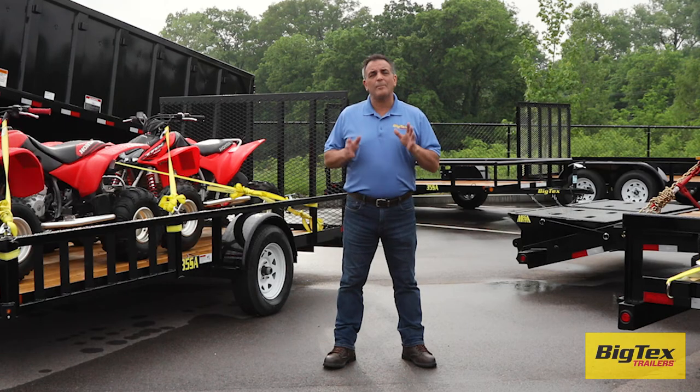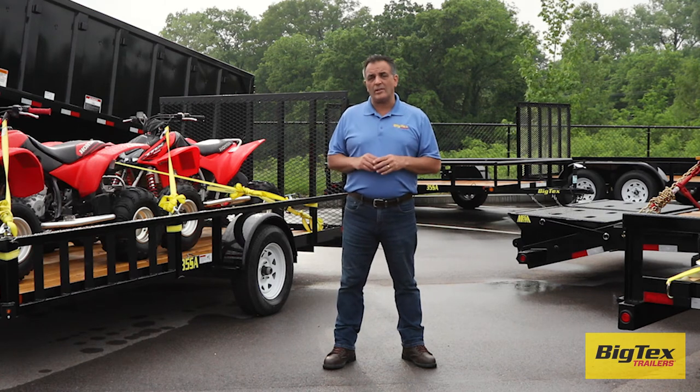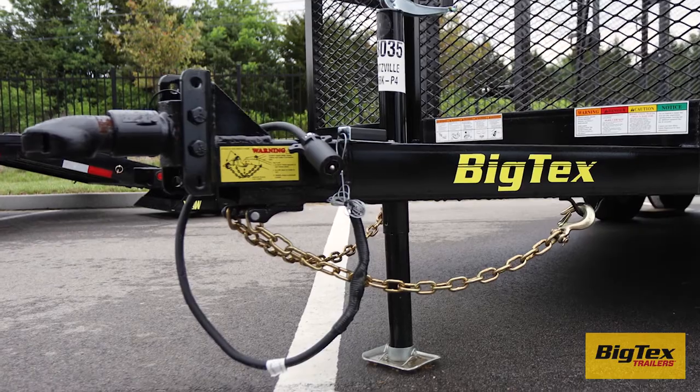Is the trailer level with the hitch? If not, replace the stinger with the correct size to get your trailer level with the hitch, or adjust the coupler. Larger Big Tex trailers come standard with an adjustable coupler, making this much easier.